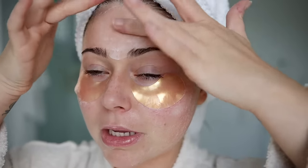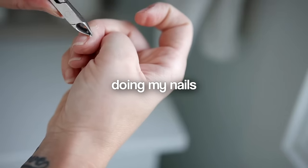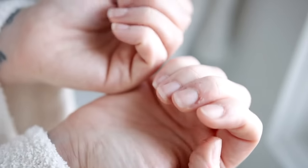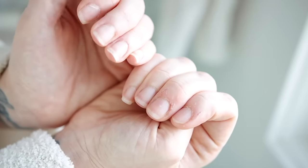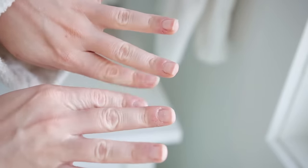My skin is still red from the extractions, which is totally normal. My cuticles are embarrassing at this point — they always get so dry in the winter. I'm going to give them a nice little trim and also file my nails. I've been loving just rocking my natural nails, so I'm just keeping them natural but cleaning them up with a little mini manicure.